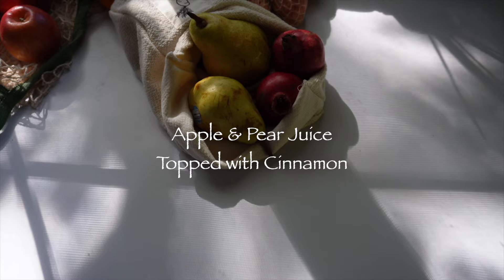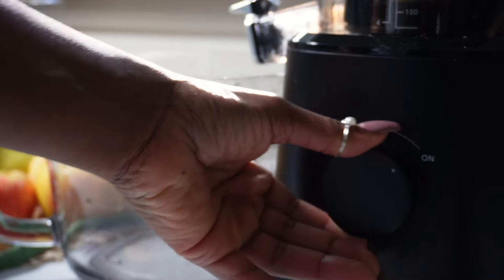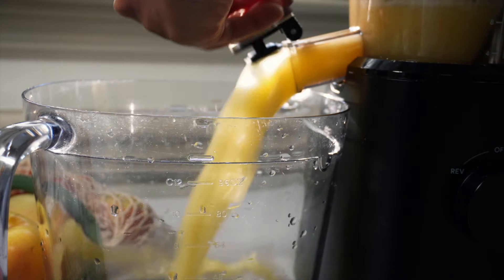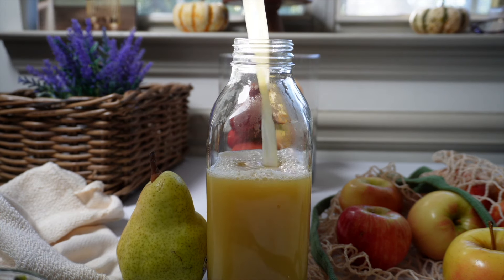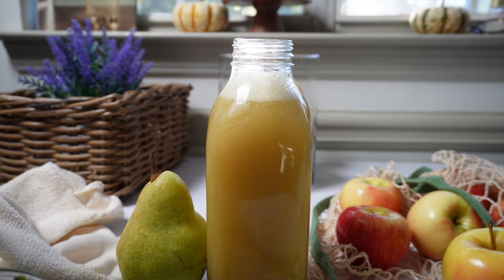Let's jump into some fall juice recipes, starting with my new favorite: apples and pears with a dash of cinnamon. This juice is best consumed at room temperature or a bit warmer if you prefer. The pears add a cozy, by-the-fireplace fall vibe that's absolutely perfect — it's a must-try. All the juice recipes in this video are listed in the description below.